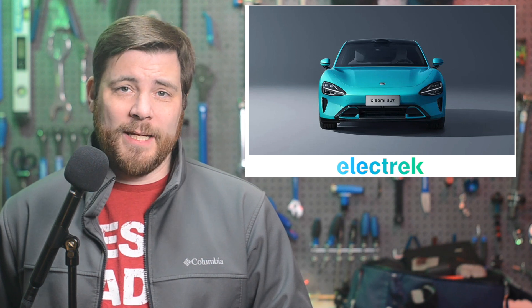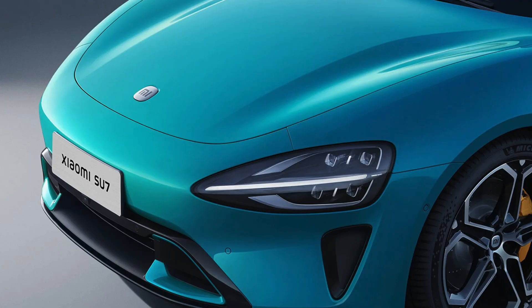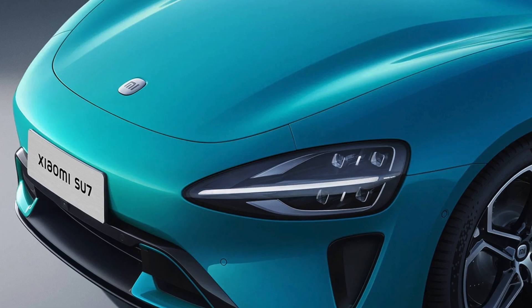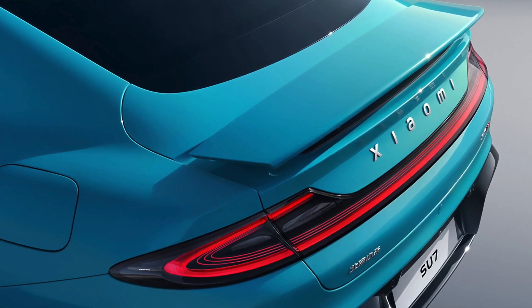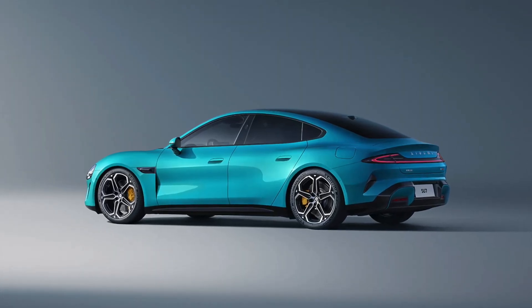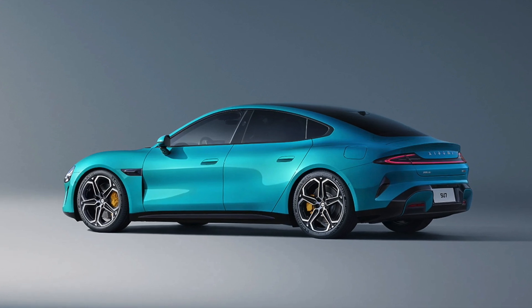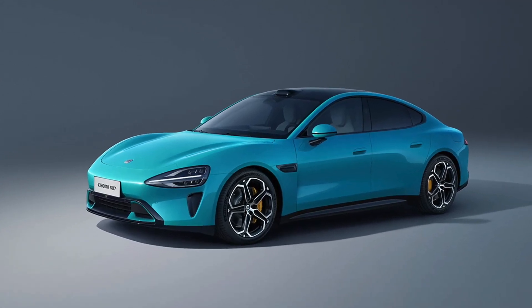Chinese smartphone giant Xiaomi has officially unveiled its first electric car at an event in Beijing, declaring big ambitions to rival Tesla and Porsche and become a top automaker in the next two decades. The new car is the SU-7 — an acronym for Speed Ultra — and they say it's going to compete with Porsche's Taycan Turbo. It will come equipped with software and electronics from Xiaomi and a 101 kilowatt-hour battery. They say it will provide a maximum range of 800 kilometers, or about 500 miles, and the vehicle will be available in single or dual-motor configuration. The top all-wheel drive will have 475 kilowatts of power and a 0 to 100 kilometer acceleration in 2.78 seconds. Xiaomi will undoubtedly be competing with BYD, who is also supplying batteries for some of their vehicles, on their quest for EV market share.